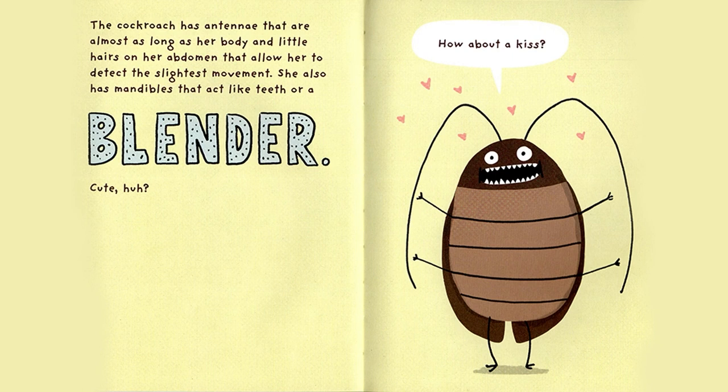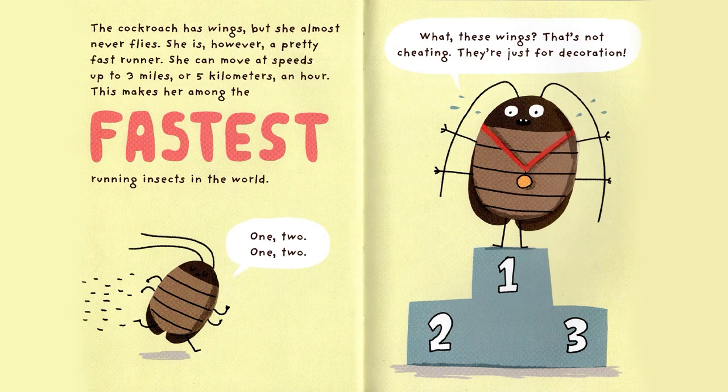The Cockroach has antennae that are almost as long as her body, and little hairs on her abdomen that allow her to detect the slightest movement. She also has mandibles that act like teeth, or a blender. Cute, huh? How about a kiss?